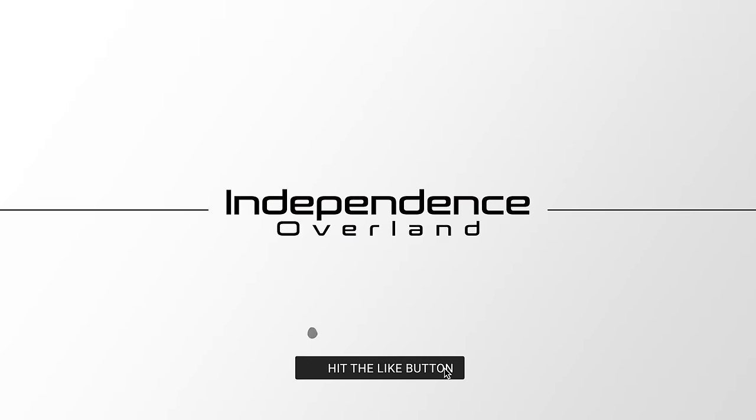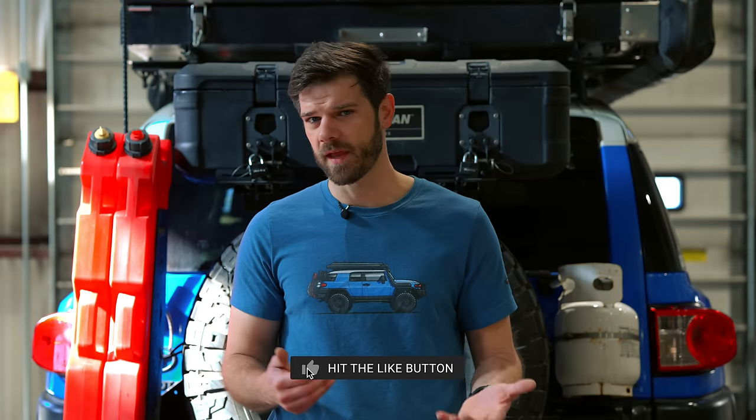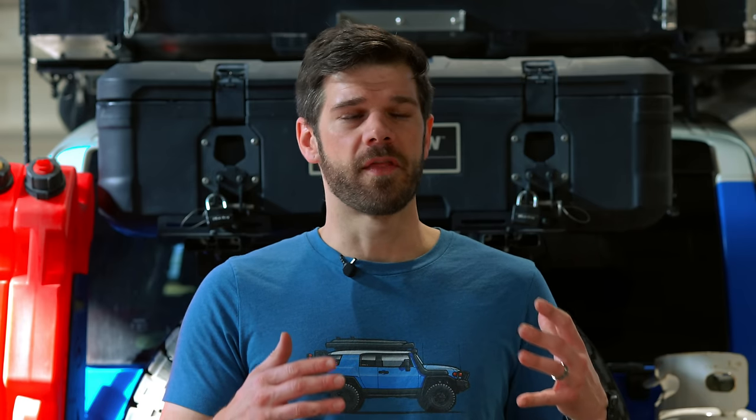Hey guys, Tyler with Independence Overland. Today I wanted to go over some things that I started thinking about while I was editing my recent series to the Pacific Northwest. I thought I'd put a video together talking about the things you might need or might not think about for long-term trips. A lot of what I'm going to talk about might seem obvious to some of you, but for beginners, I think there are a lot of people who don't really think about some of this stuff.